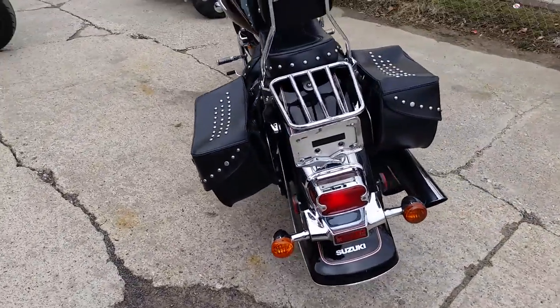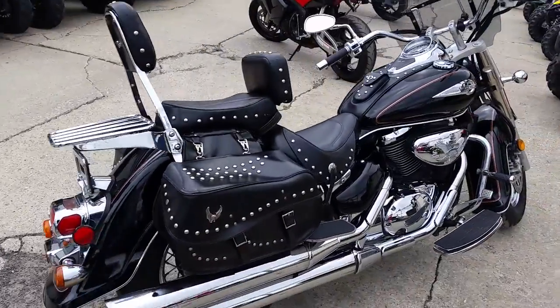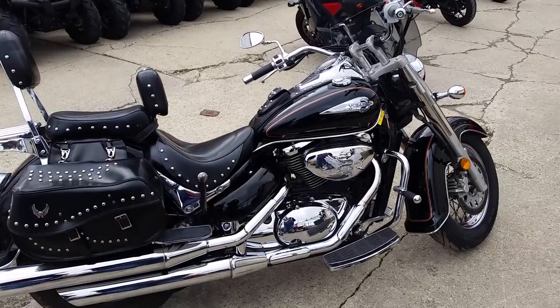This thing runs strong, needs nothing. Hit the open road for only $2,700. Visit our website, it's ApprovalPowersports.com. We got guaranteed financing on all of our bikes.